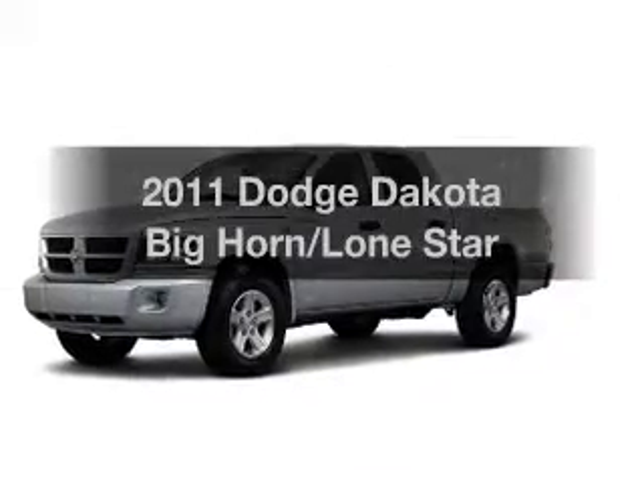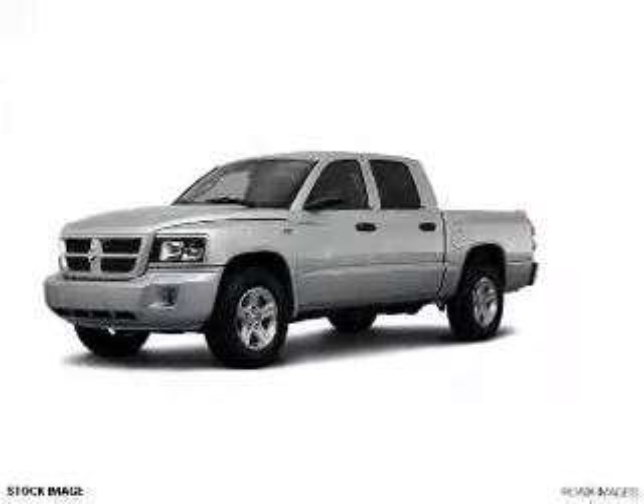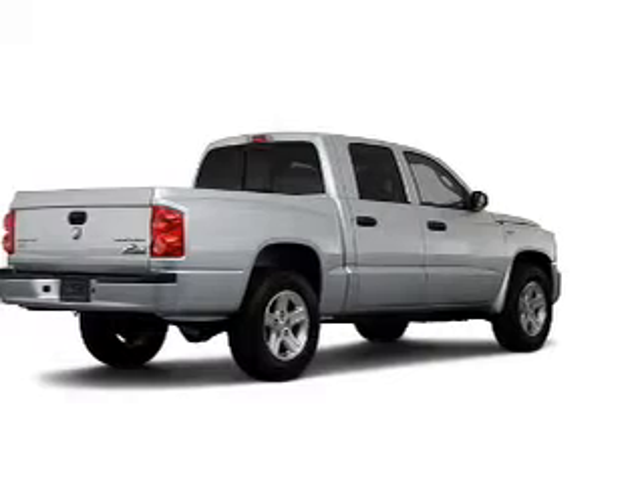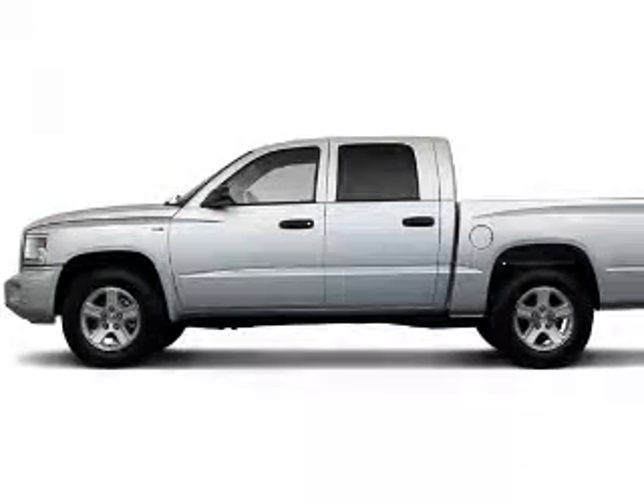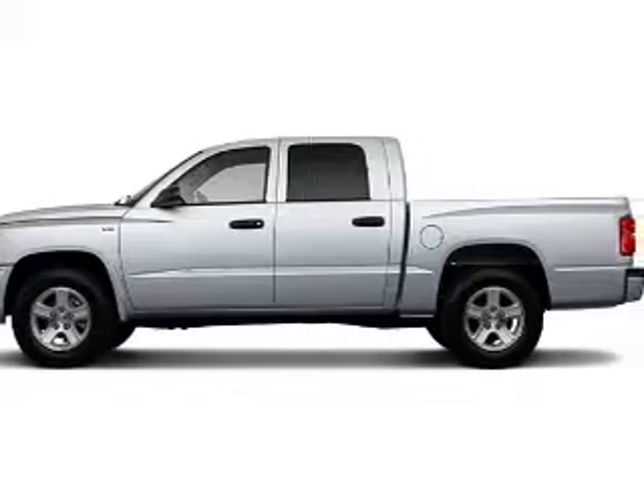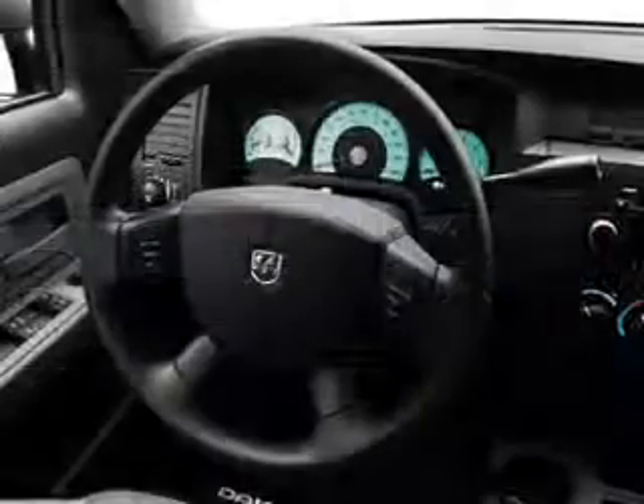Check out this 2011 Dodge Dakota. If you're looking for a first-rate auto, this one could be yours today. With a powerful 8-cylinder engine connected to a smooth shifting automatic transmission, brake safely with the anti-lock braking system.